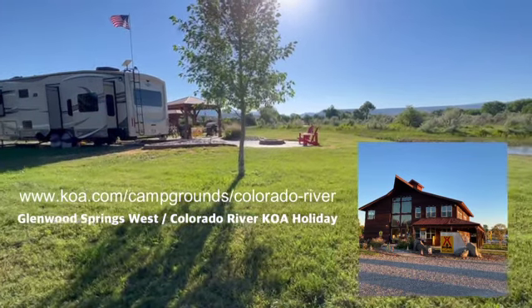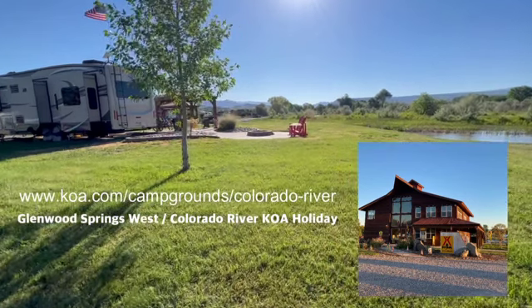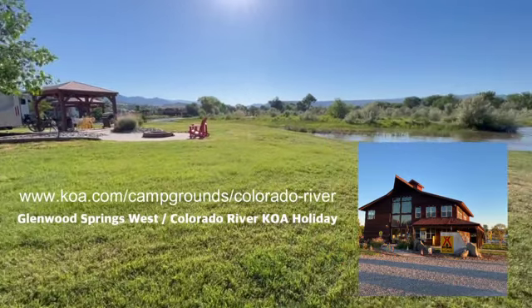We are officially putting Glenwood Springs KOA in our top 10 best campground sites we have ever found in all of the US. Jump on their website, get booked, let them know you heard about them through us, and as always — happy camping.